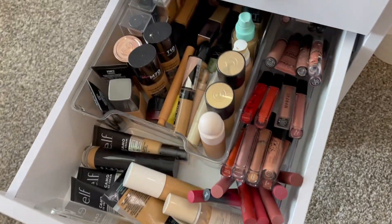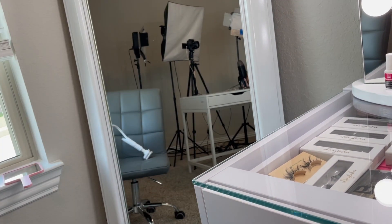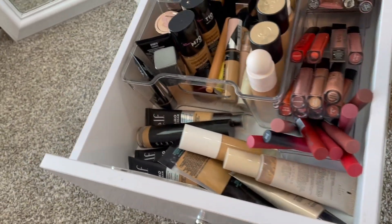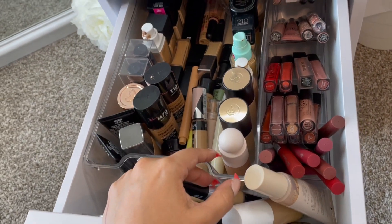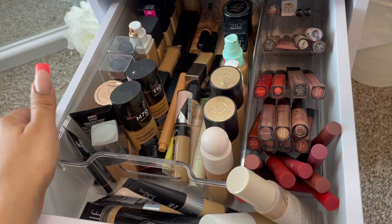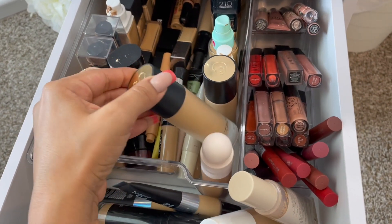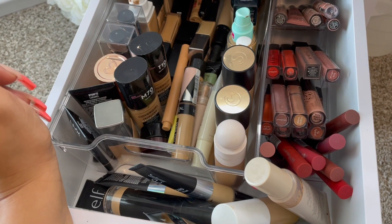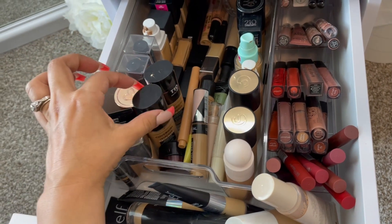Now let's move on to the foundation drawer. I still have a few foundations in my other drawer but I'm thinking of removing that IKEA drawer and maybe getting rid of this mirror and putting it in the guest room. Anyway, foundation — we have quite a few. I haven't used this one in what feels like a while. The She and foundation is really matte; really love that one.